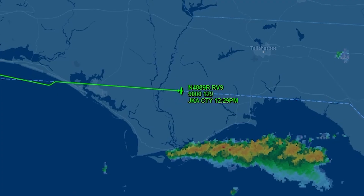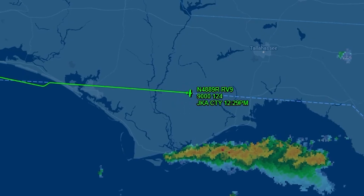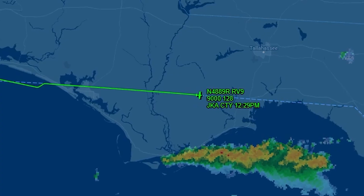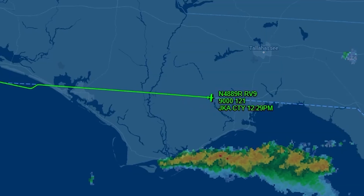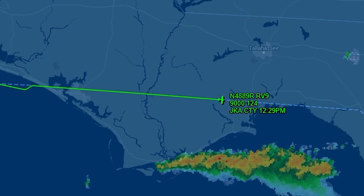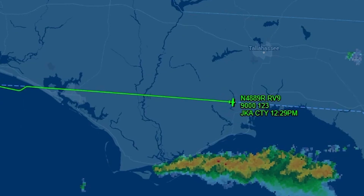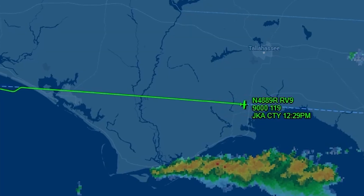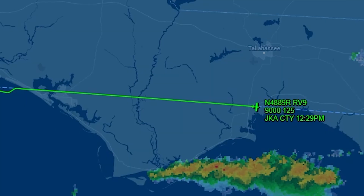Without those advisories, the pilot had no formal indication from ATC that the weather ahead was more than just rain or moderate turbulence. And when you combine that with an already stressful situation — deteriorating weather, a diversion, and the workload of flying an approach — it becomes easier to see how the full severity of the environment might not have been obvious in real time. Rarely is there a single failure that causes everything to fall apart. Instead, multiple small gaps begin to align: a decision that makes sense on its own, weather that looks manageable at first glance, and then a missing piece of information that could have shifted the outcome.